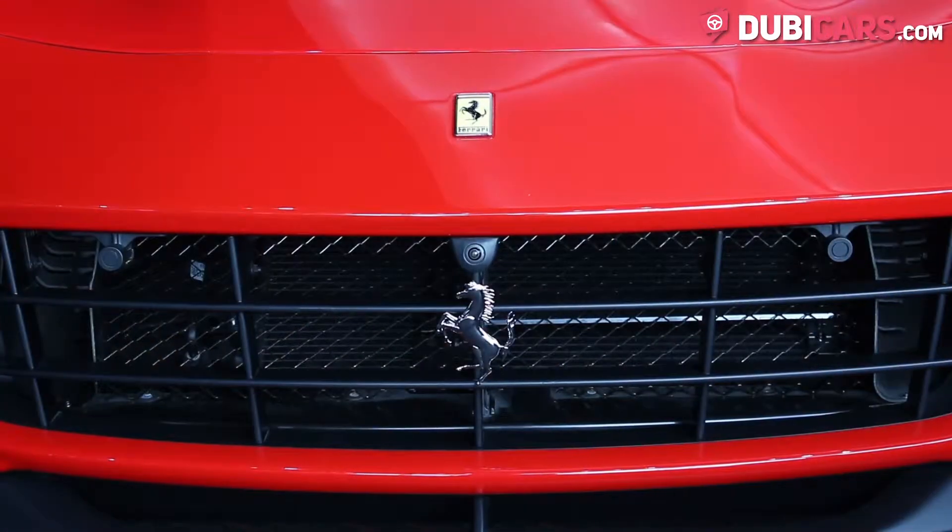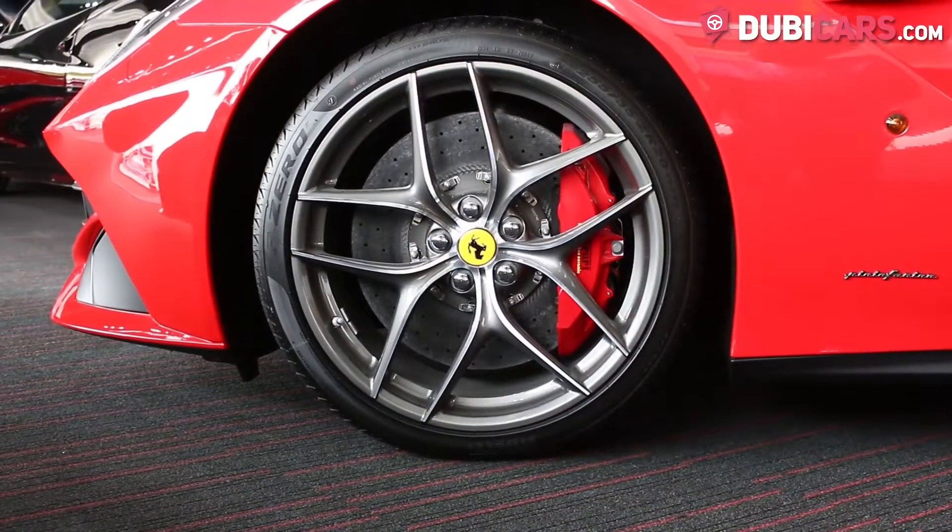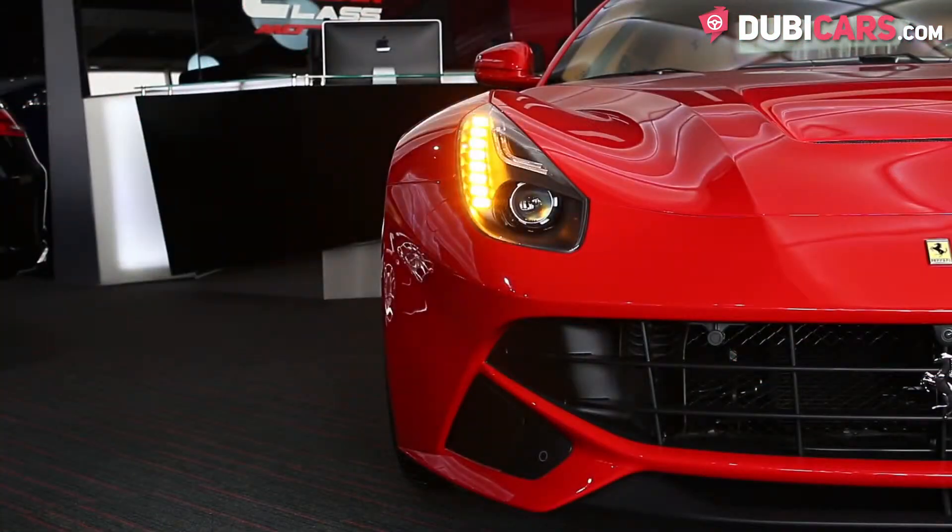Exterior features include a front and rear camera, parking sensors, Pirelli performance tyres, and Xenon and LED headlights.